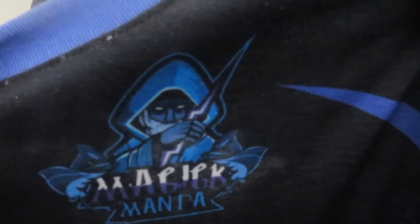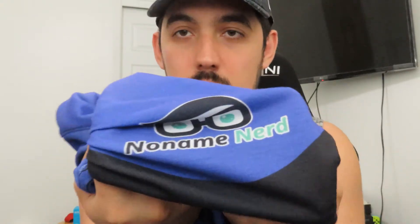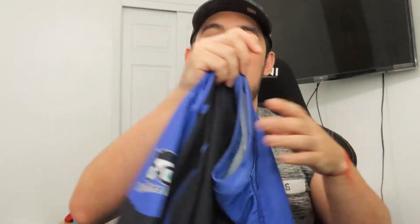I have my logo right there on the front, and then on the sleeves I have the No Name logo — there's a good one right there, it's on both sleeves.